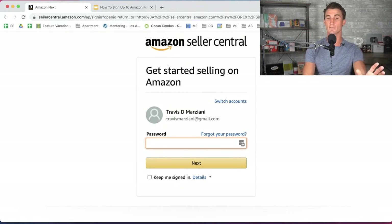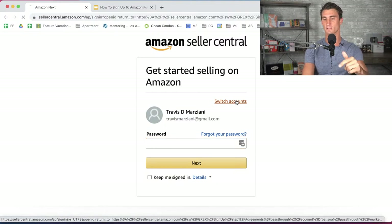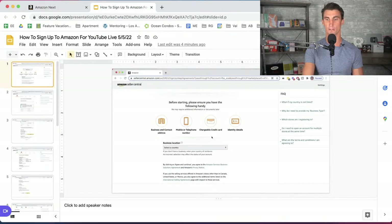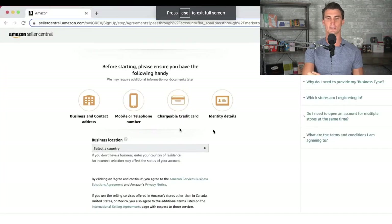If you don't already have an Amazon seller account, you're going to want to click 'add an account' or 'create a new account.' Once you create your new account, you'll go in there. I took some screenshots of what it actually looks like, and they're going to ask you a number of different questions.